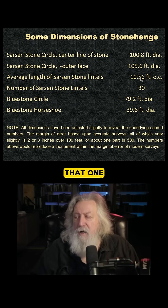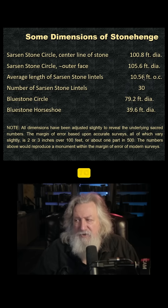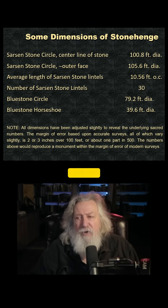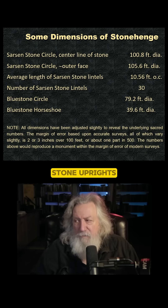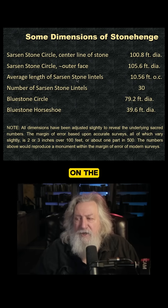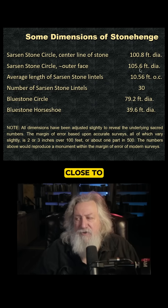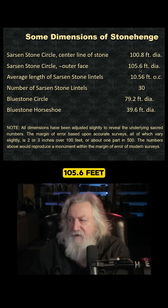So from that, one comes up with a number that's very close to 10.56 feet, which would also represent the center line of the Sarsen stone uprights. If you measure on the Sarsen stone circle, the outer face, it works out to be very close to 105.6 feet.